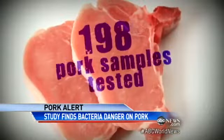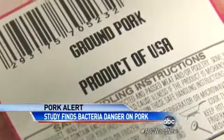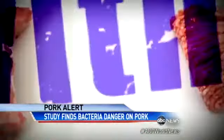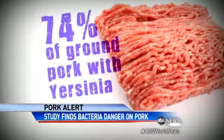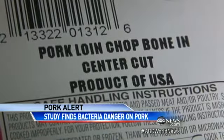Consumer Reports tested pork — the types you'd buy in the supermarket, including pork chops and ground pork. They found that nearly 70% of the samples they tested had the dangerous bacteria Yersinia on them. Ground pork turned out to be even more risky than pork chops. This should be a wake-up call to the American public — what are we doing in terms of monitoring the safety of pork, and what can we do in the future?